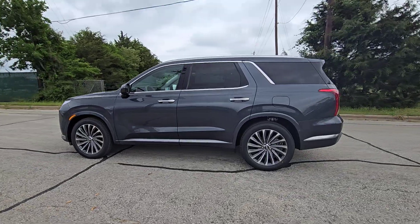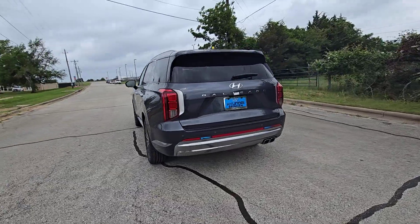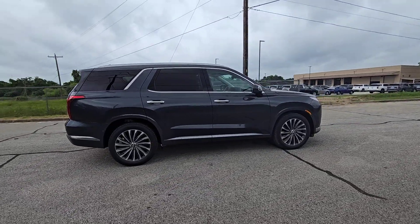Go home happy with the 2024 Hyundai Palisade. Here's a convenient, comfortable, and capable Hyundai Palisade, the spacious three-row crossover with a silky smooth ride, V6 power, and premium interior.